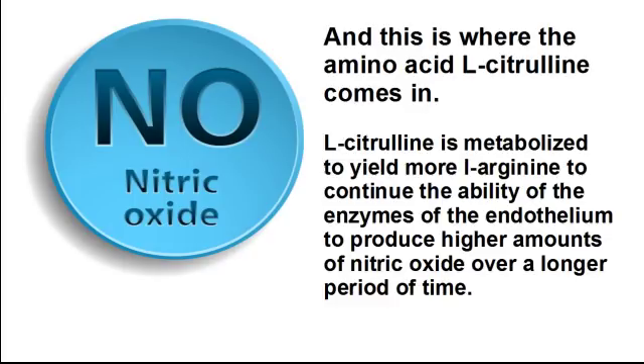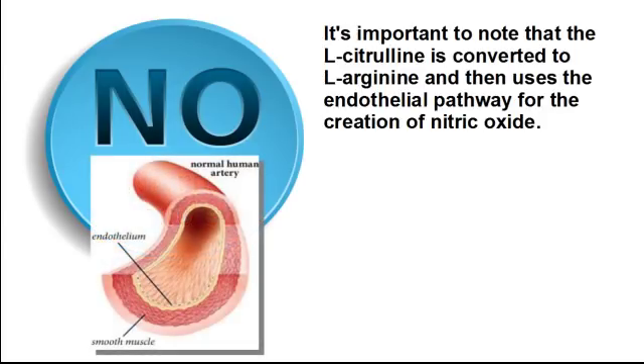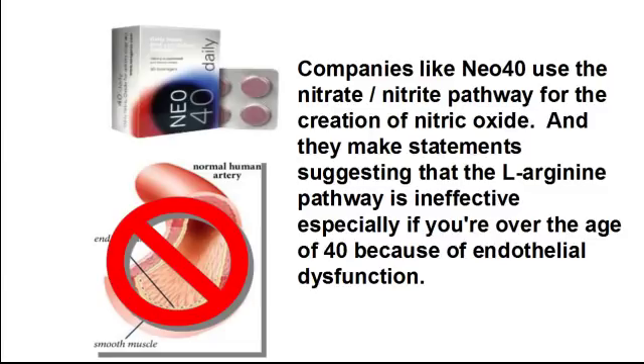And this is where the amino acid L-citrulline comes in. L-citrulline is metabolized to yield more L-arginine to continue the ability of the enzymes of the endothelium to produce higher amounts of nitric oxide over a longer period of time. Here's the metabolic pathway. And as you can see by the red circle, L-citrulline is key to keeping this nitric oxide production going. It's important to note that L-citrulline is converted to L-arginine and then uses the endothelial pathway for the creation of nitric oxide.